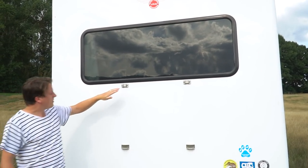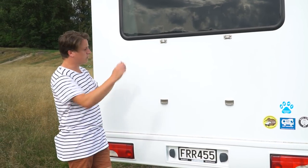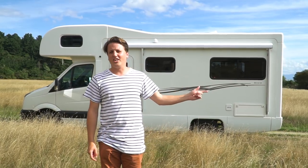On the back of Rosie here we have Fiamma bike rack mounts. These came from the rental company like this, so we just bought a bike rack to suit — just hooks on the back and you're away laughing. On this side we've got storage and we've got the awning.